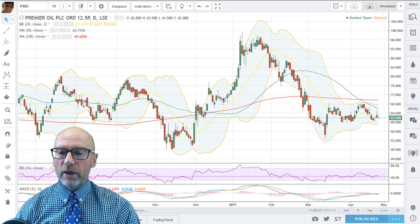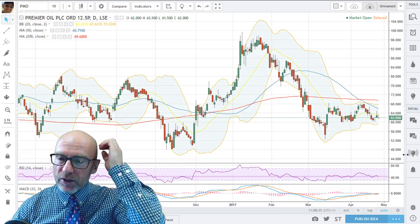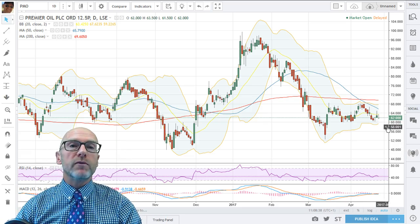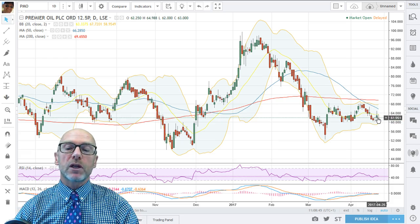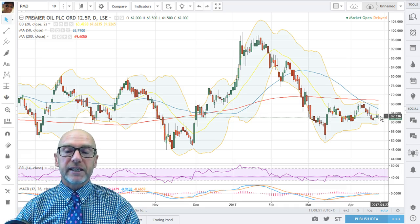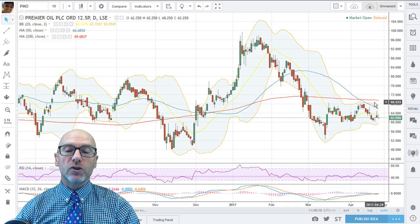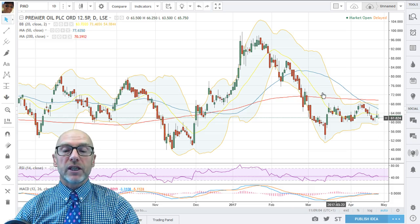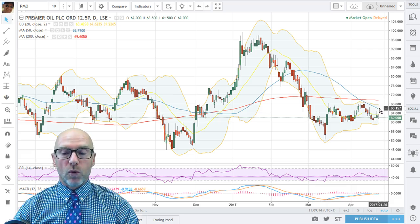Starting with Premier Oil, here we have the daily chart. Each candle represents one day's trading and you can see that we're down below all the moving averages. We've just gone below the yellow one — we traded above it yesterday but closed below it and we're trading below it again today. That moving average is tracking down, as are all the others. The 50-day blue line is tracking down and the 200-day is now rolling over and moving down. We've also had the 20 crossing the 50 in a bearish cross, 20 crossing the 200 bearish cross, and 50 crossing the 200 bearish cross — so all quite negative.